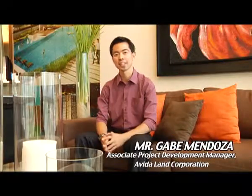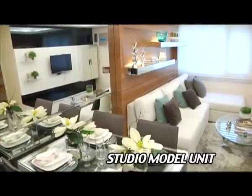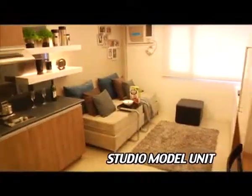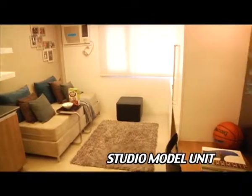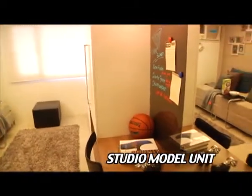Ang basic considerations na dapat tandaan: una, yung location; pangalawa, yung unit size; pangatlo, yung value for your money; fourth is the sensible amenities; and fifth is the after-sales service na makukuha natin from the company where you purchase your unit from.